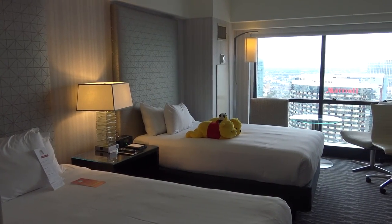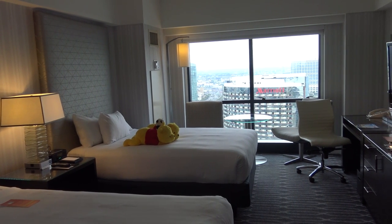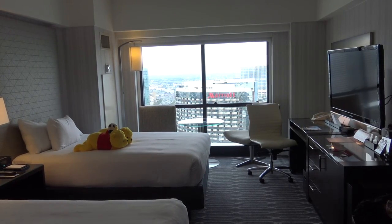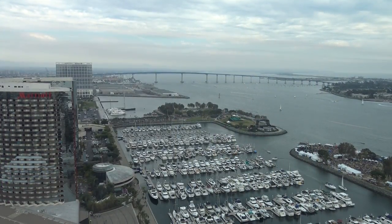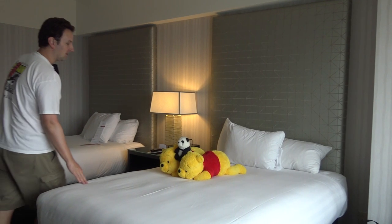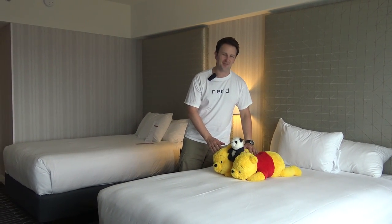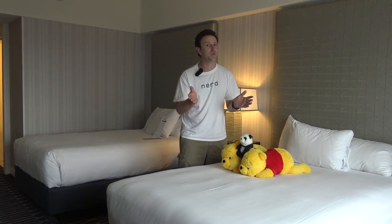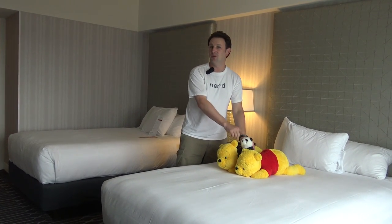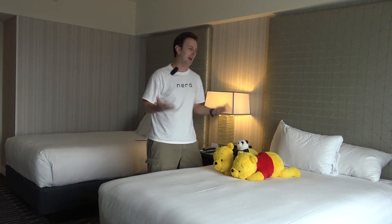Now let's check out one of the hotel rooms. This is room 2935, a club double room on the 29th floor. One of the nicest things about the room is actually the view from the 29th floor — pretty nice. Right by the window there's a very nice glass table with two chairs. The room has two double beds. On the beds are our two twin Winnie the Poohs from Tokyo Disney, and Topher is right here — we'll bring him back a little later for the Topher rating after we've slept in the room.